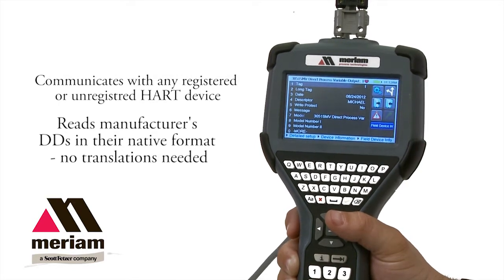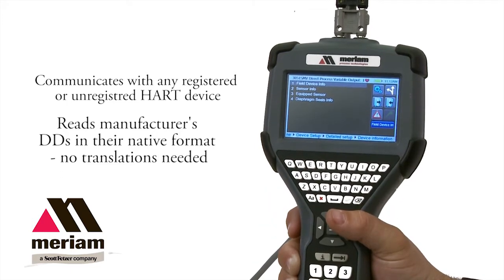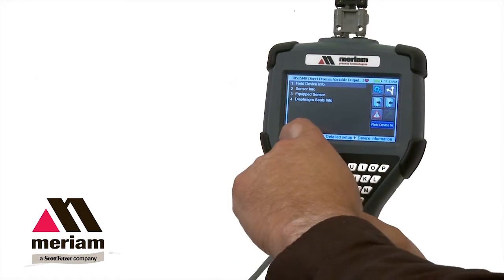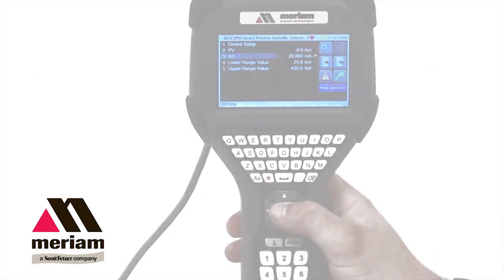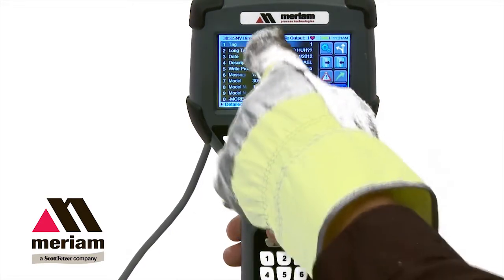The MFC 5150 is unique in that it reads all HART devices directly in their native format. Most communicators have limited use based on the availability of translation files required for each device.